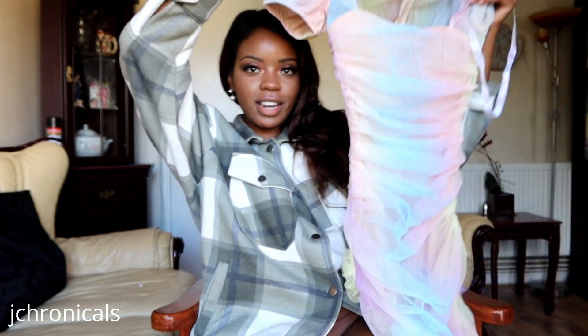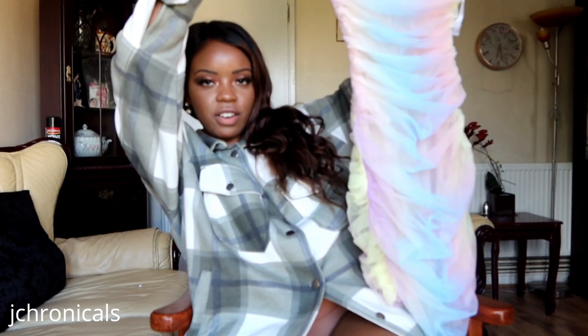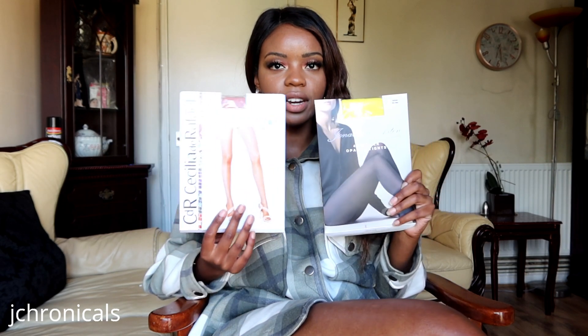It is a rainbow dress, nice and pastel-y, lots of fun funky colours. You guys know how I feel about pastel colours, so of course I had to pick this up. But we're going to do something extra fun with this as well — we are going to do a spot of layering. I haven't layered tights on my channel for a while; I used to do it like once a month but I haven't done it in a long time.